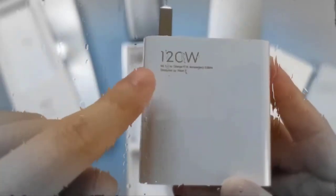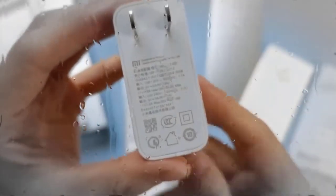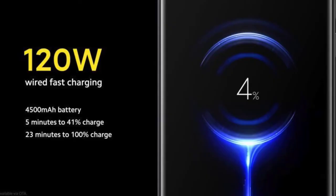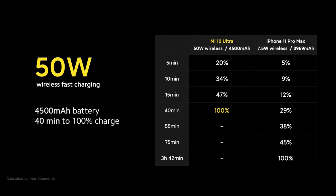The phone packs a 4500mAh battery that supports 120W wired fast charging, which will take just 23 minutes to fully charge the battery. Additionally, the phone also supports 50W wireless fast charging, enabling a full charge in just 40 minutes. To ensure consumers have a compatible charger, the company is also launching a 55W wireless charging stand. The phone will also support reverse wireless charging at up to 10 watts.